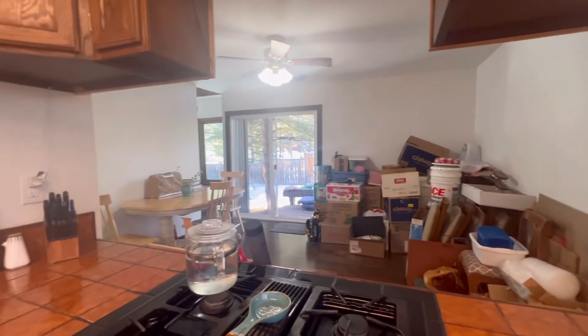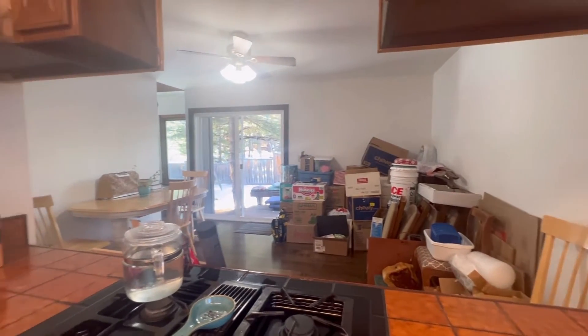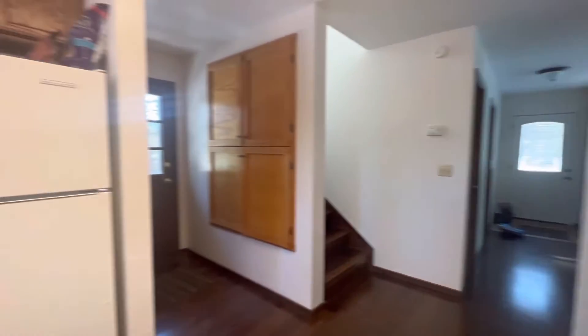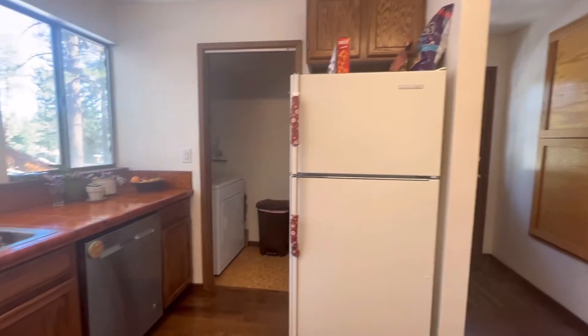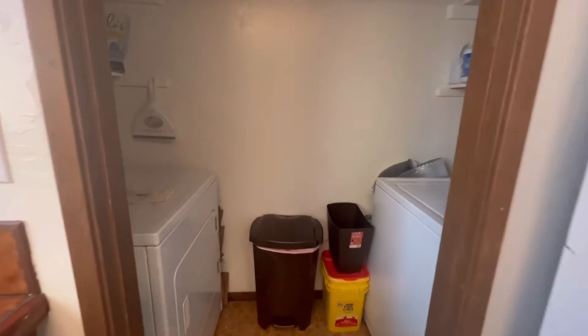This is the dining area and it also goes to your outdoor space. And then here is where your refrigerator and dishwasher are, with lots of counter space, and then washer and dryer in here.